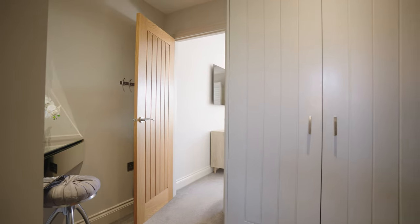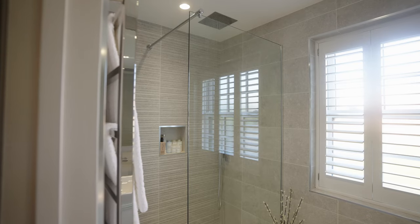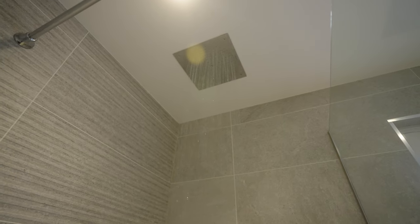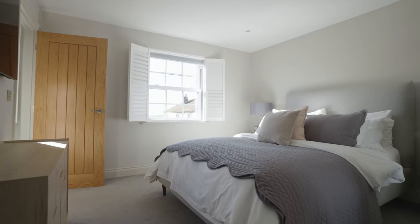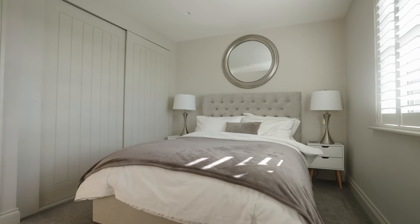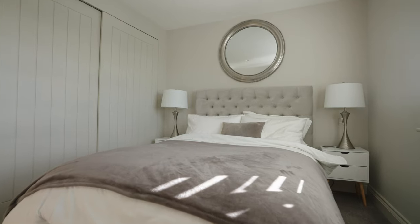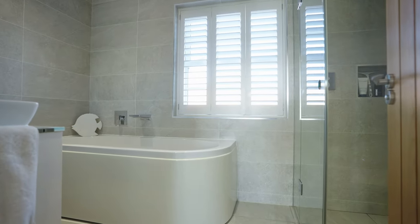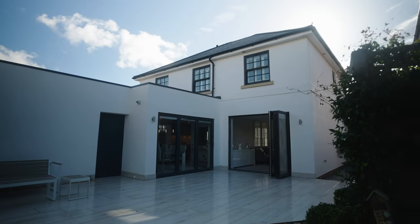The principal bedroom features a walk-in dressing room and an ensuite with Hans Grohe and Duravit sanitary ware. The remaining two double bedrooms come equipped with built-in wardrobes and share an elegant bathroom, complete with a spacious bath and a separate shower, finished in the same designer sanitary ware.